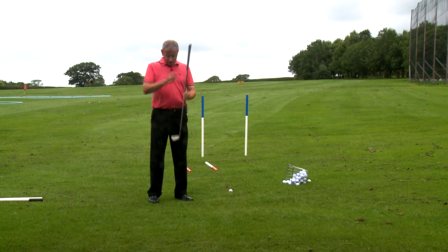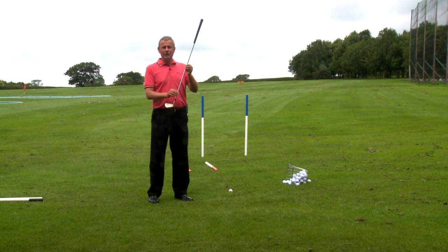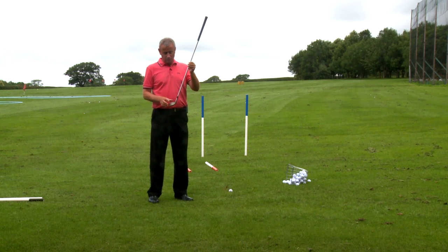It is the difference between the path on which this club is swinging and the angle at which the face is pointing. So the face will be pointing to the right of the direction the club is swinging in.